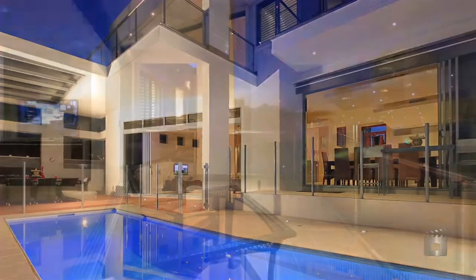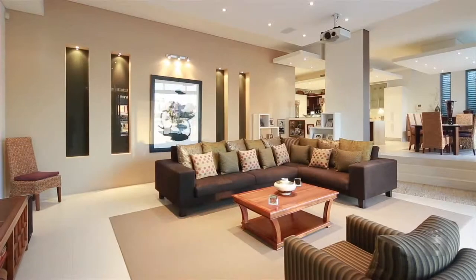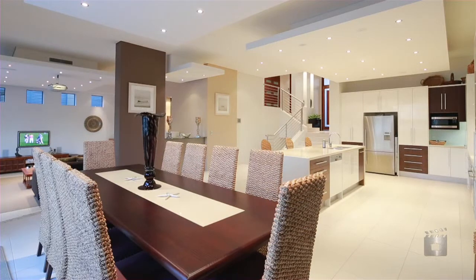this fully air-conditioned residence also features basement garaging, large enough to accommodate up to four cars, provides plenty of storage and has its own wine cellar.